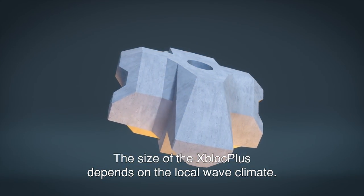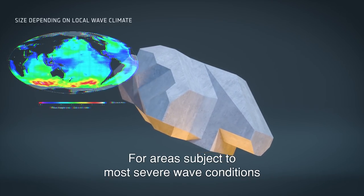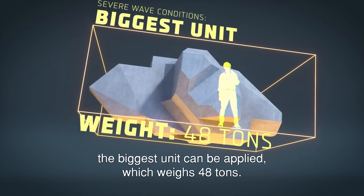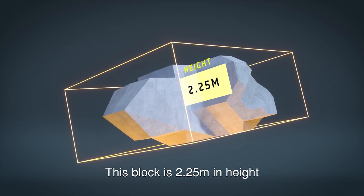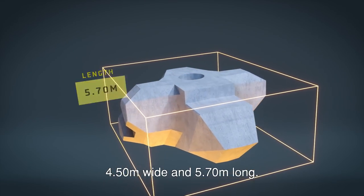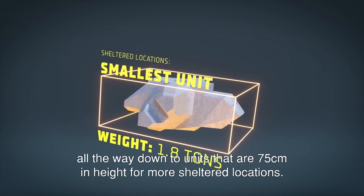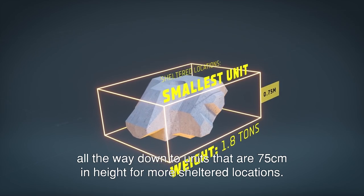The size of the X-Block Plus depends on the local wave climate. For areas subject to the most severe wave conditions, the biggest unit can be applied, which weighs 48 tonnes. This block is 2.25 metres in height, 4.5 metres wide and 5.7 metres long. Its smaller relatives follow the same proportions, all the way down to units that are 75 centimetres in height for more sheltered locations.